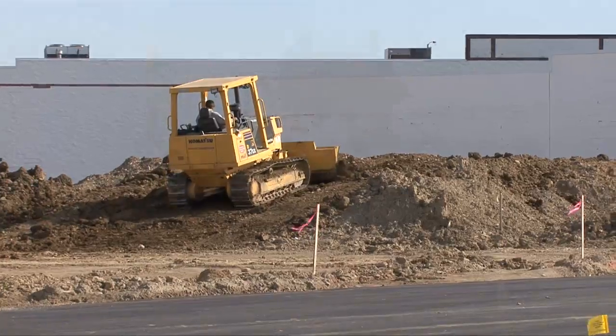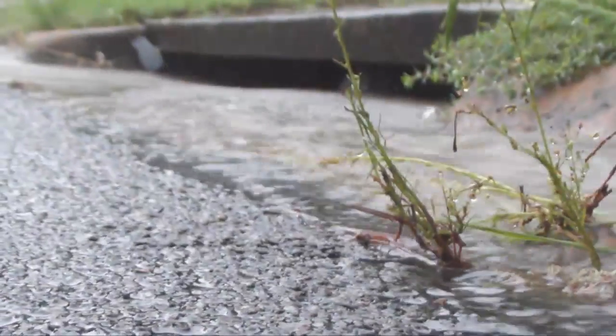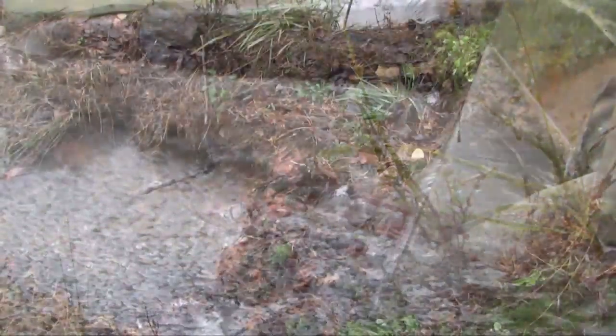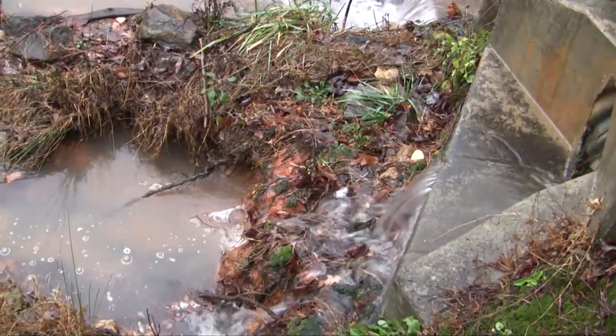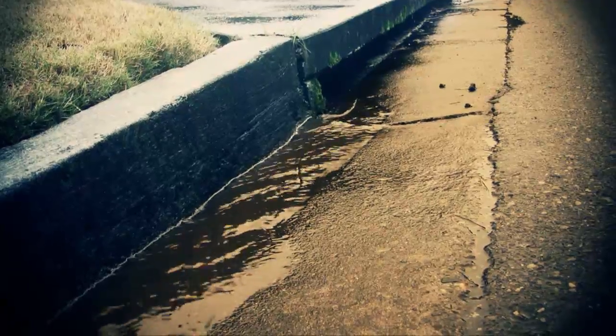It's a beautiful sunny day, but you've seen it change quickly, for the worse. Within minutes, heavy storms begin leading to soil erosion, sediment and debris deposits washing into inlets, polluting the environment.